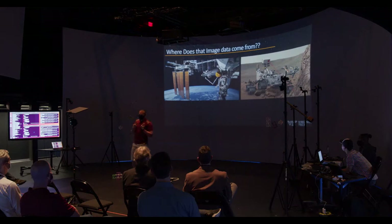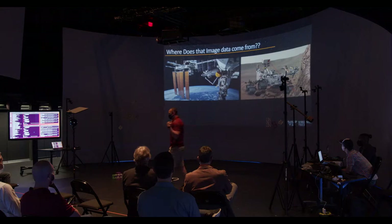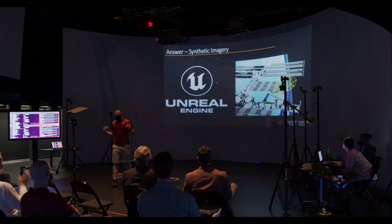We have a problem. For our special case, where does that data come from? There is no one floating around the International Space Station or on the surface of Mars with a camera, collecting the thousands of images we need to train a network to get the performance outcome we want. This guy simply doesn't exist, at least not right now. So the solution is synthetic data.